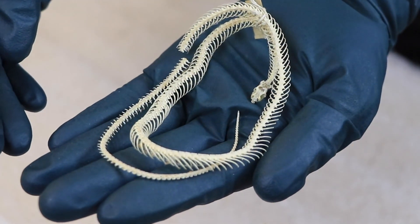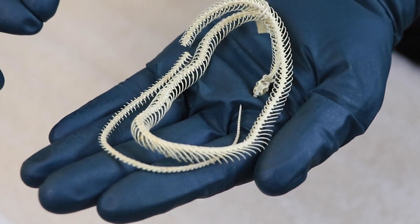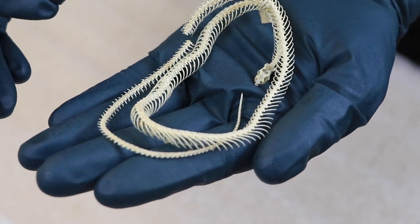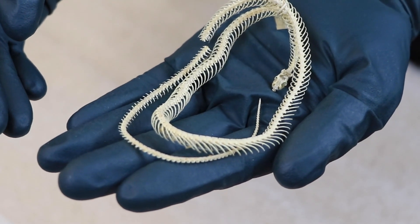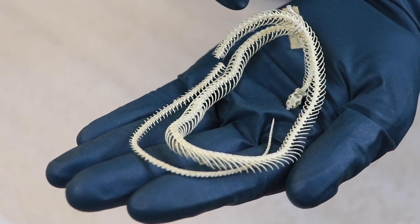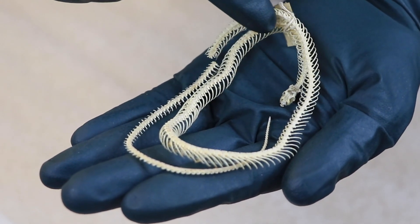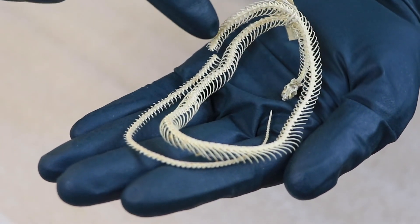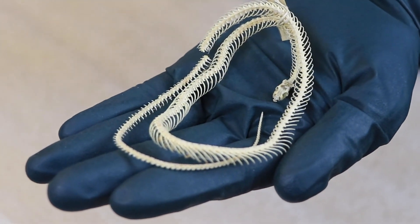Now let's take a look at another skeletal specimen — this is a smooth green snake, a species found in Illinois. This specimen was actually collected in the 1940s around the Chicago area. You can see here is the little head, the skull, and then follow along the curvature — the whole rest of the body is comprised of vertebrae and rib bones.